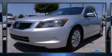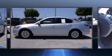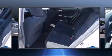Climb inside the 2009 Honda Accord. This four-door, five-passenger sedan still has less than 90,000 miles. Under the hood you'll find a four-cylinder engine with more than 170 horsepower, providing a smooth and predictable driving experience.